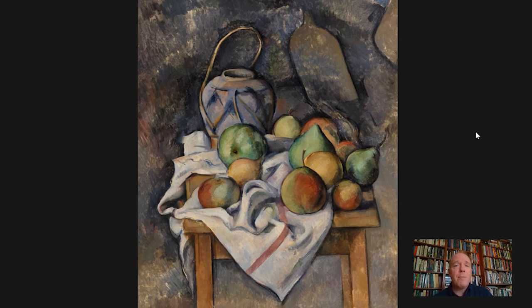It's an obsession that my students will recognize because it's a picture that I return to over and over again in the classes that I teach in the galleries at the Barnes Foundation.